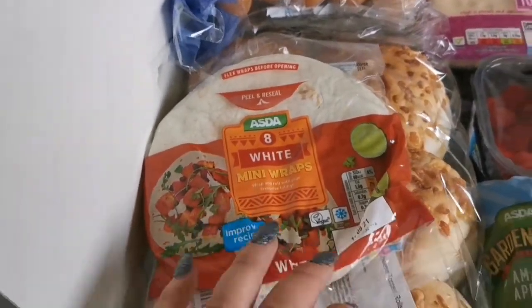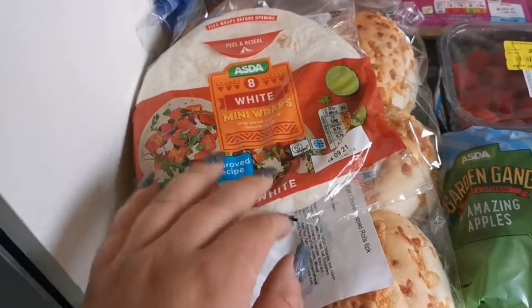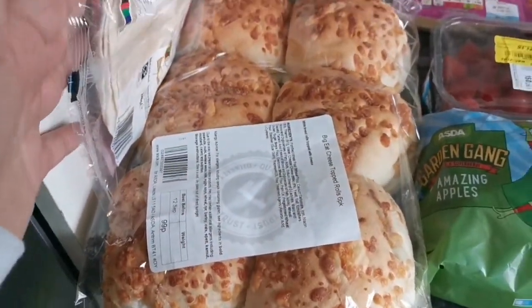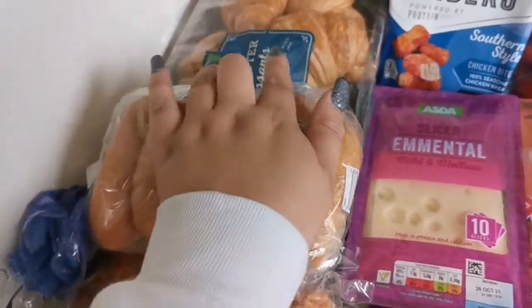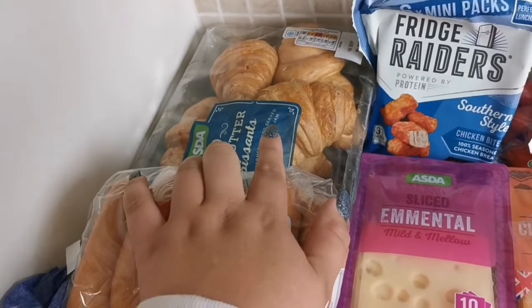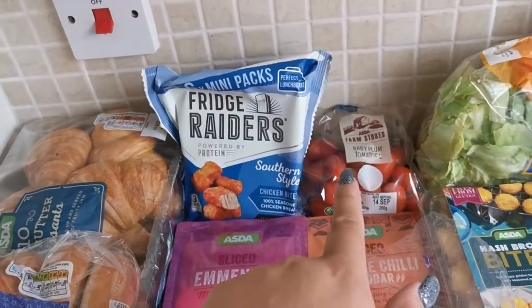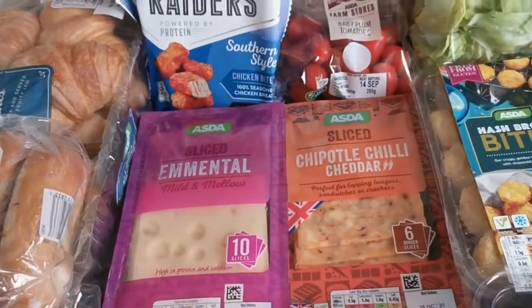We've got some mini wraps — I was going to make quesadillas for the kids. We've got some rolls for Tom for his lunches, some bagels for breakfast and lunches, and some croissants — the guys have already had one each as a snack and for breakfast.